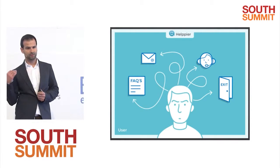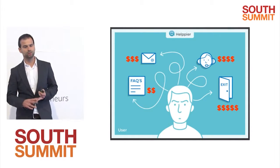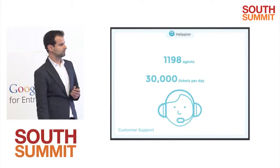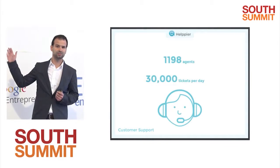And this costs a lot for a web company, because there's a lot of money going into building FAQs and customer support. Just to give you an example, Groupon has close to 1,200 agents handling 30,000 tickets per day.